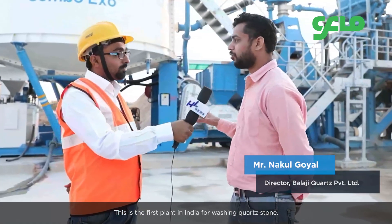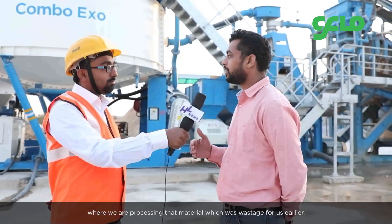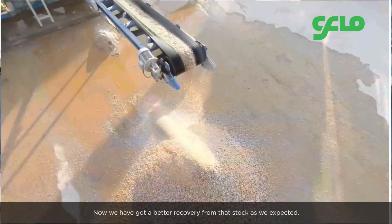This is the first plant in India for washing quartz stone. The main thing is that we have a lot of stock of quartz, and due to this plant we have reached the point where we are processing material which was wastage for us earlier. Now we are getting better recovery from that stock than we expected.